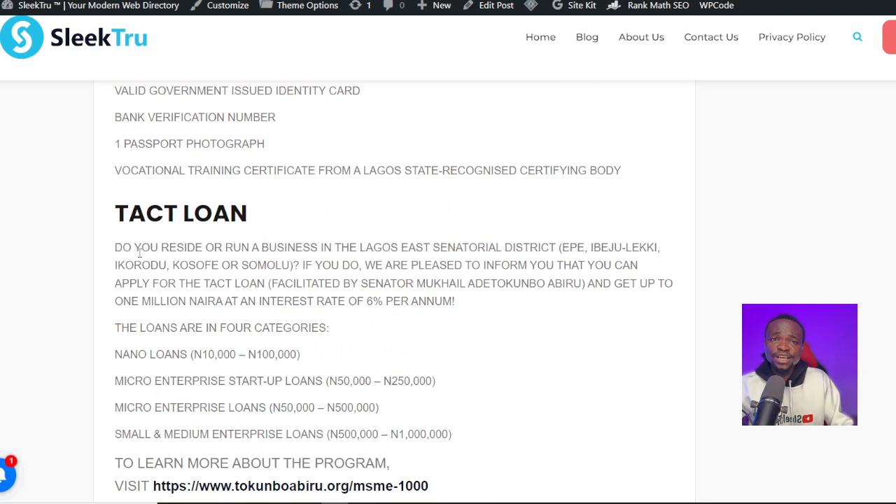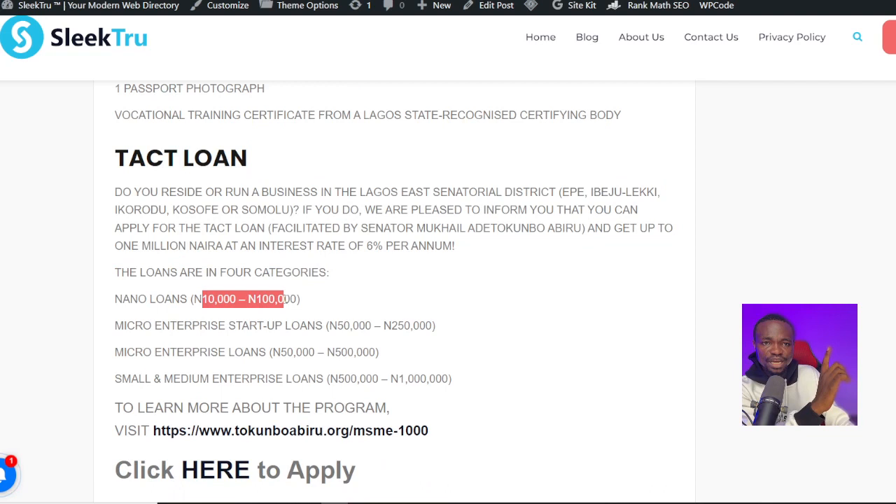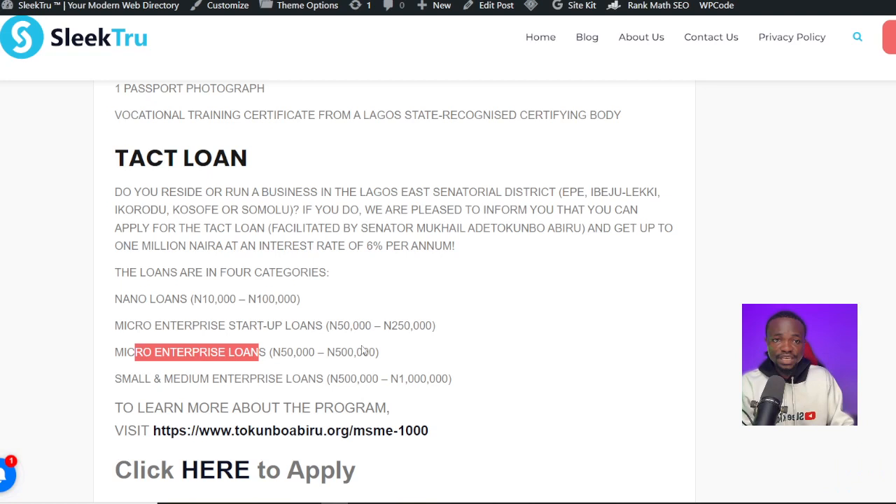The last one is the Taxi Loan. It asks: do you reside or run a business in Lagos State's senatorial districts — Epe, Ibeju-Lekki, Ikorodu, Kosofe, or Shomolu? If you do, you can apply for the Taxi Loan, facilitated by Senator Mukhail Adetokunbo Abiru, with up to ₦1,000,000 at an interest rate of 6% per annum. This Taxi Loan is in four sub-categories: Nano Loan (₦10,000–₦100,000), Micro Enterprise Startup Loan (₦50,000–₦150,000), Macro Enterprise Loan (₦50,000–₦500,000), and Small and Medium Enterprise Loan (₦500,000–₦1,000,000) per person.